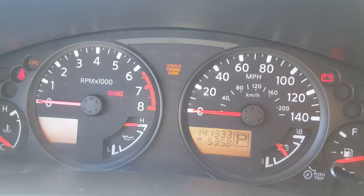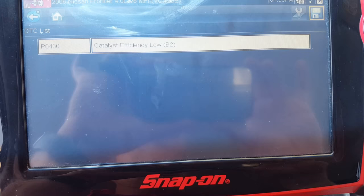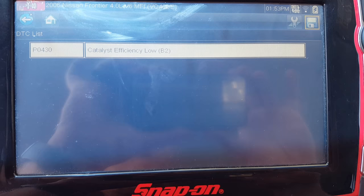We've got a 2006 Nissan Frontier with the check engine light on — 141,000 miles. We're going to scan the codes and see what we've got. The code in there is a P0430, which is catalyst efficiency low, bank two.